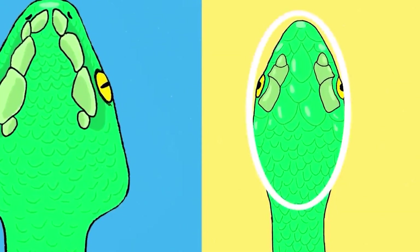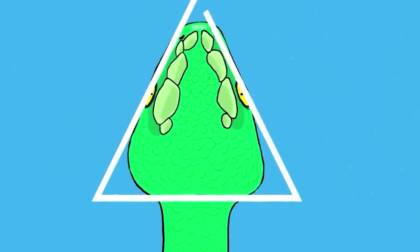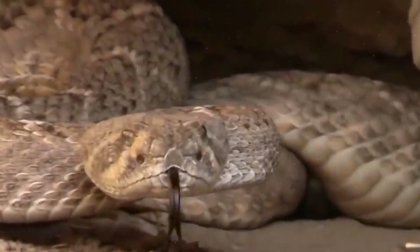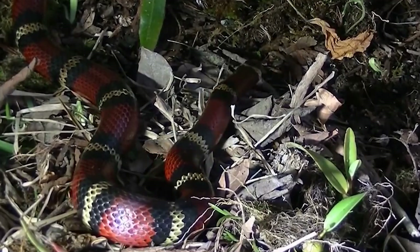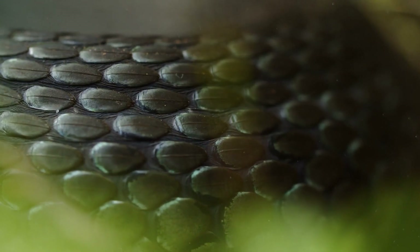Sensor pits: venomous snakes have special pits between their nostrils and eyes that help them sense warm-blooded prey. Head shape: in venomous snakes, the head is noticeably wider than the neck and its triangular shape is more pronounced. In non-venomous snakes, the shape of the head is closer to round and the corners are smooth. Of course, there are exceptions.